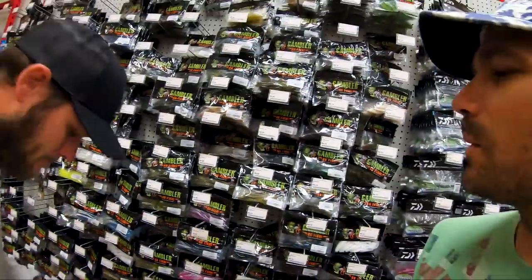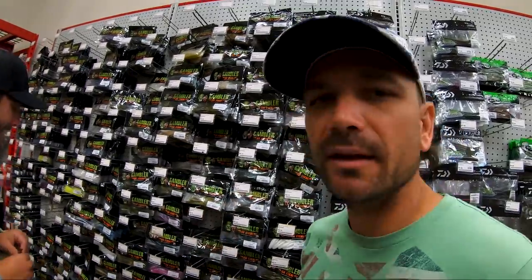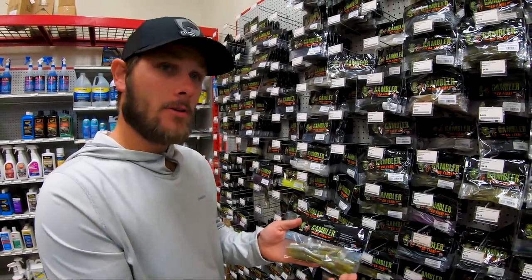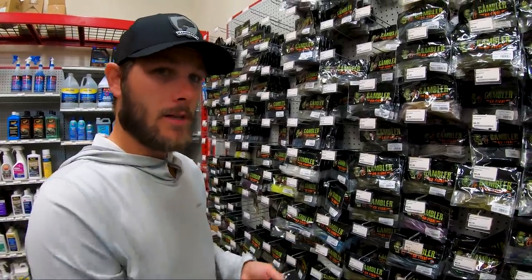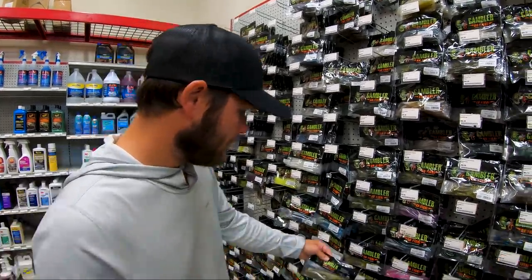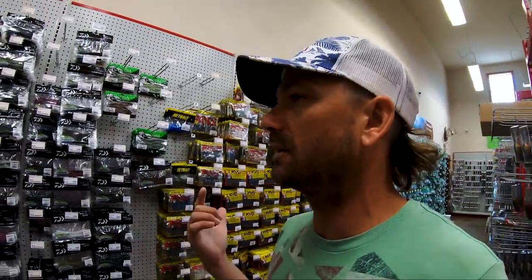Baitfish change based upon watercolor and bottom composition — if there's grass, they'll look more green; if the water is darker, they get darker. Bluegill and bream also change based on environment. Another great fall bait: jerkbaits. Lucky Craft is always a good staple. Sixth Sense makes great jerkbaits at a good price point. And KVD jerkbaits are solid too. Then there's the spy bait category — Tim's preference is the DUO Realis, primarily the Alpha 72. The shimmy is just a little different from other spy baits, and Spro also makes a good one.